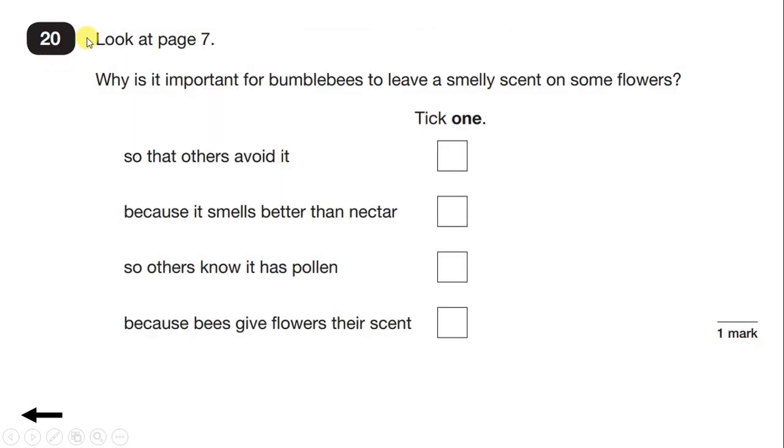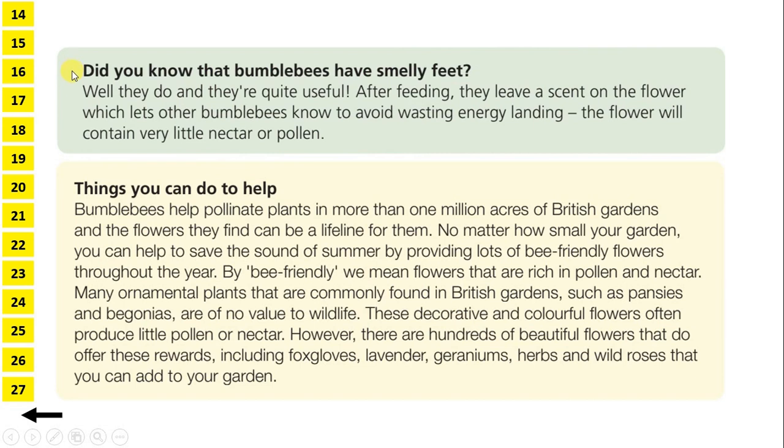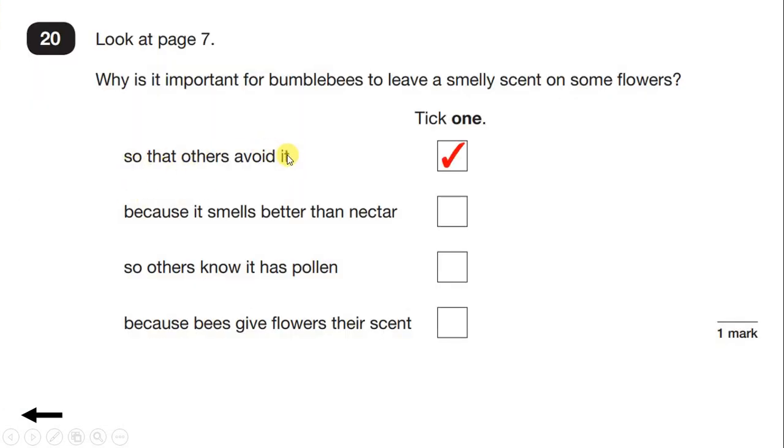Question 20. Look at page 7. Why is it important for bumblebees to leave a smelly scent on some flowers? So let's go to the top of page 7. Did you know that bumblebees have smelly feet? Well they do, and they're quite useful. After feeding, they leave a scent on the flower, which lets other bumblebees know to avoid wasting energy landing. The flower will contain very little nectar or pollen. So they leave a scent to let other bumblebees know they've already taken the nectar or pollen, so others can avoid wasting energy landing. So we can tick our first option: so that others avoid it.